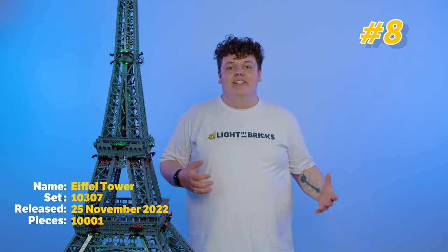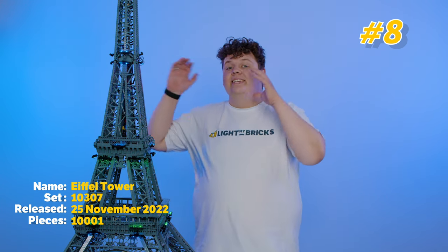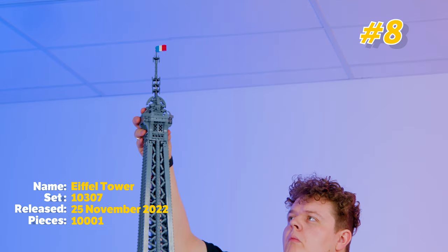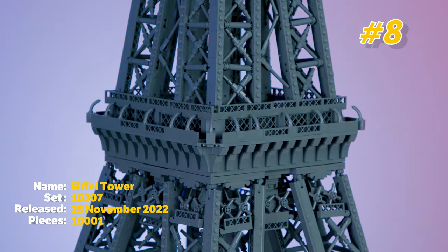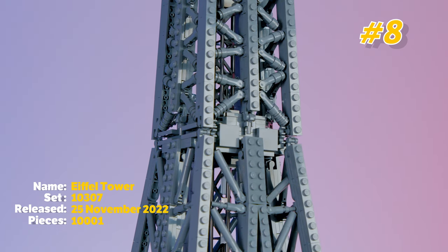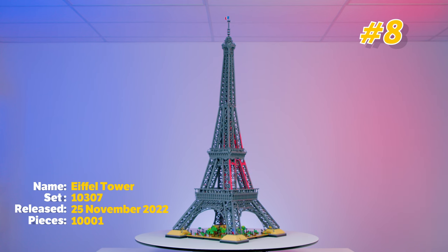At number 8 on the list we have the Eiffel Tower set. This is the tallest set Lego have ever released and they have done a couple of Eiffel Towers in the past but this is the big one. If you're a big fan of France or just Lego in general this is definitely one to add to your collection, but because it's a repetitive build I recommend sharing this with a friend. Overall it's a great set and that's why it's number 8.